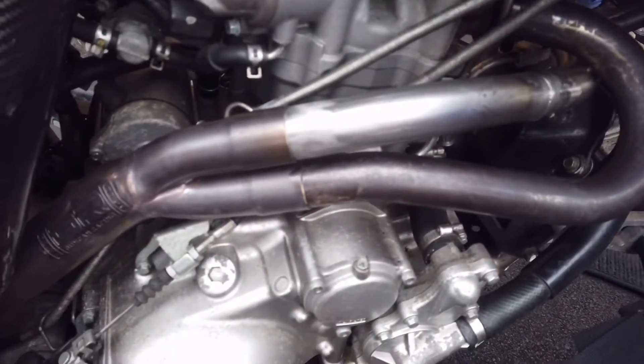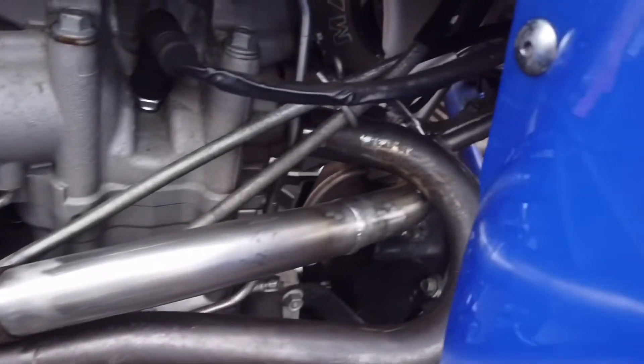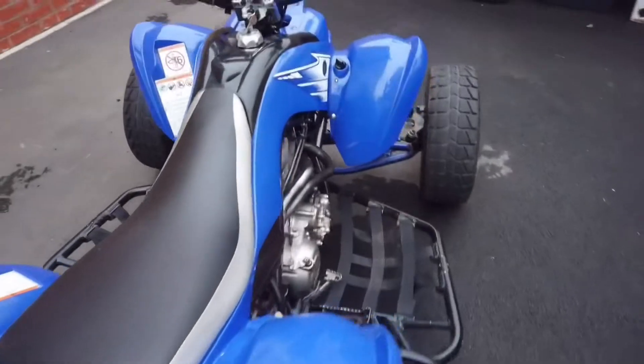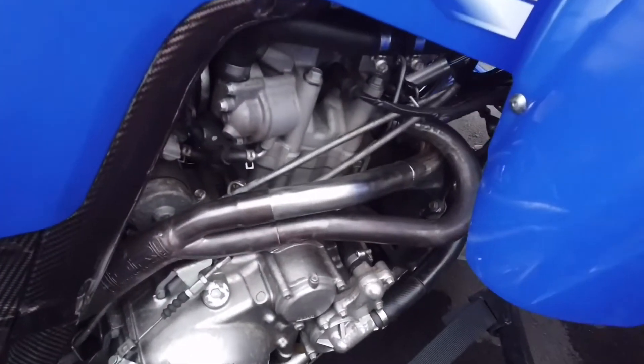So we've got a new exhaust done. We're just getting the finishing and touching sorted, and he's just bolting it back up really. All spanking.